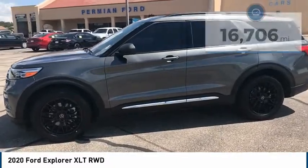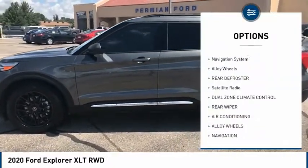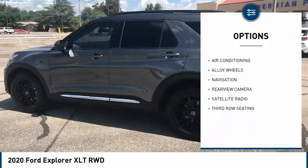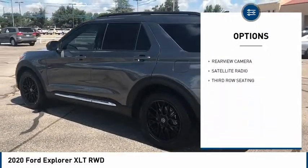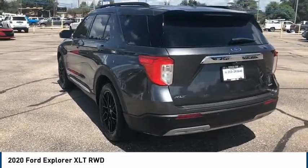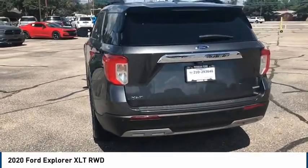Here are some of this vehicle's great options: backup camera, navigation system, alloy wheels, rear window defrost, satellite radio, dual zone climate control, rear wiper. Your new ride is just a phone call away.